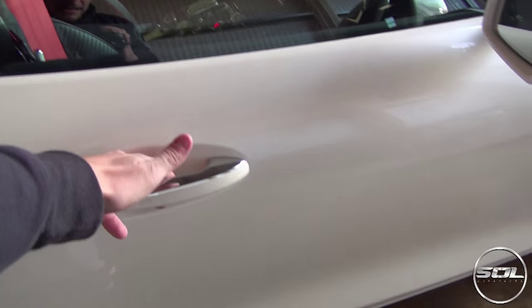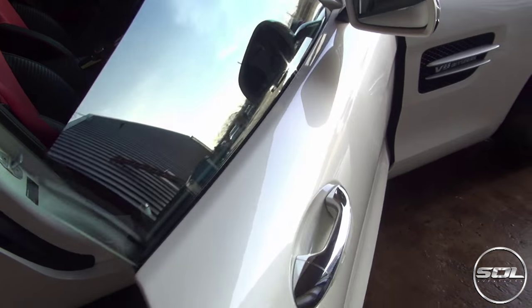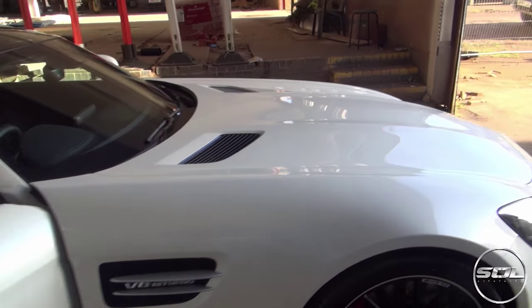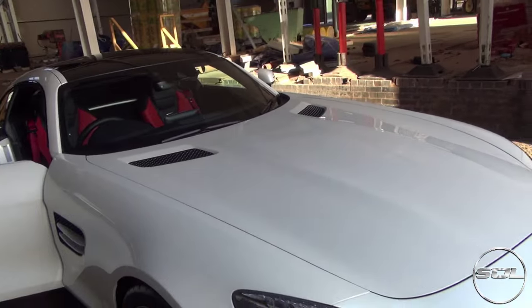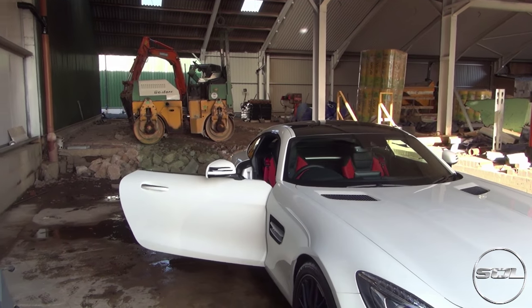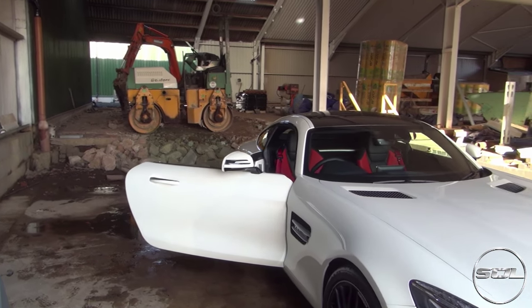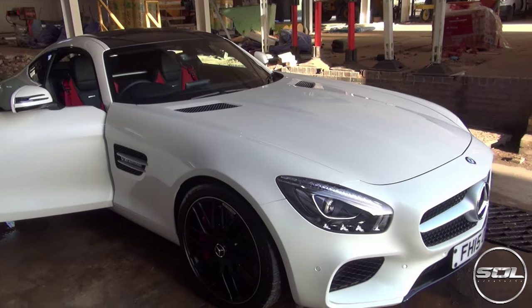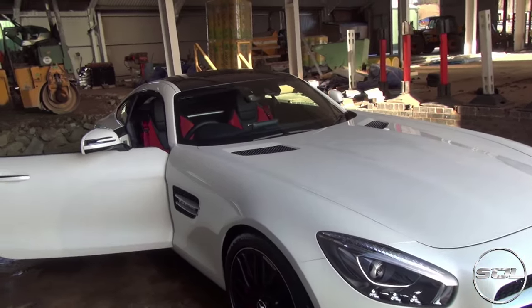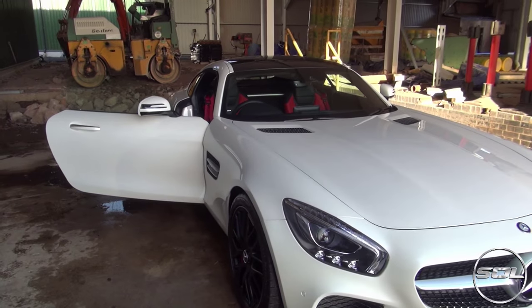Unlike the SLS, this car has normal doors, like the Lamborghini. Lamborghini produced the Murcielago, the Aventador, the Diablo, and the Countach with doors that go up, then they produced the Gallardo and the doors went out — and everyone complained. When Mercedes announced they were going to launch this car after the SLS, everyone thought it was going to have gullwing doors. It didn't, and everyone complained.